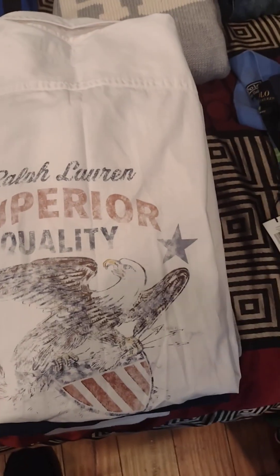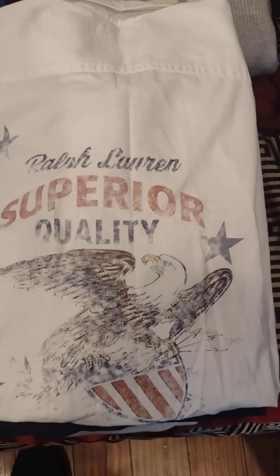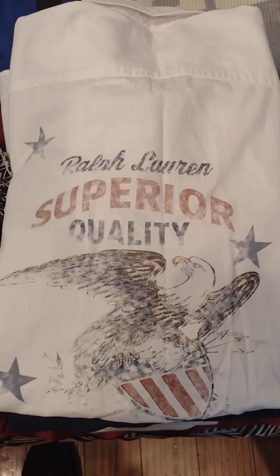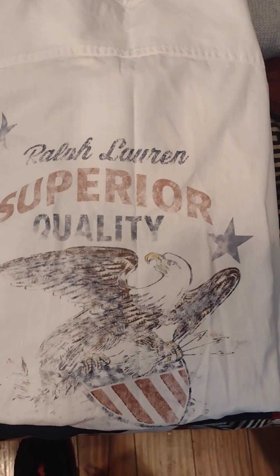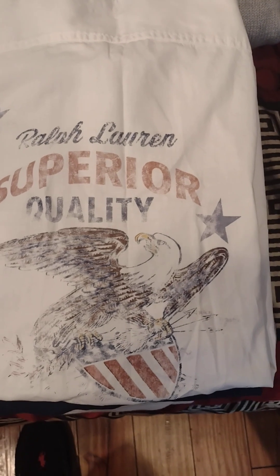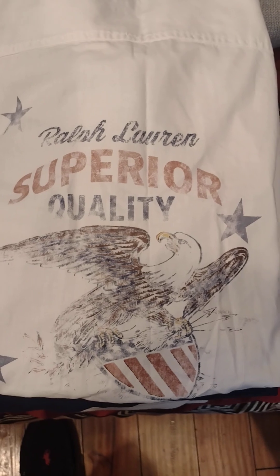We're going to start off with one of the categories I decided to roll with. I figured I'll go with the eagles — being as though I'm from Philly, but aside from that, it's a majestic bird, it's well respected. So I went with the eagles.